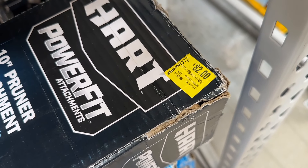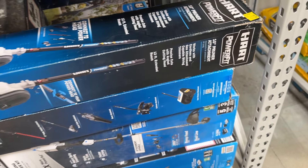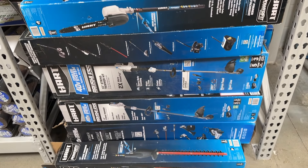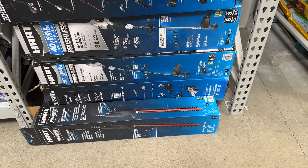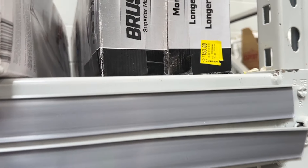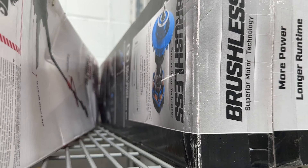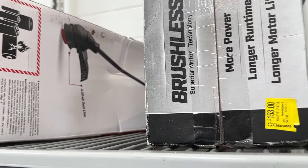We're going to get it started right here with some Hart power tools. These are some great options. We have seen some of these on sale. A lot of these have been on sale recently, but they've gone on an even further discount now that we're into the springtime. So you can check those out, and we even see a few other options here in the Hart brand. If you want some of these outdoor power tools, this is a great time to come and check some of these out.